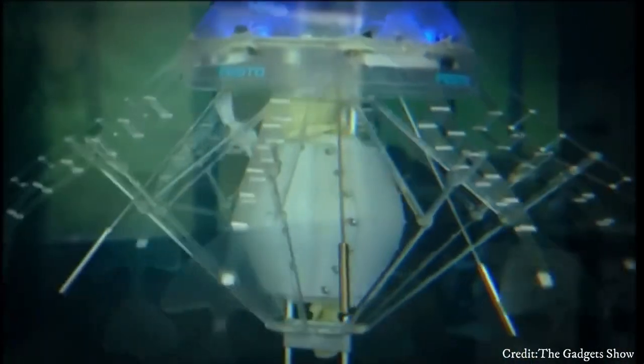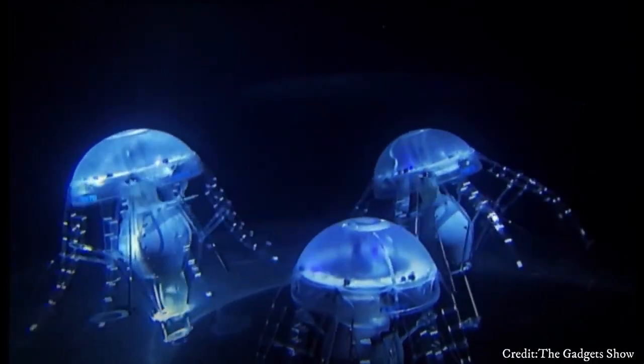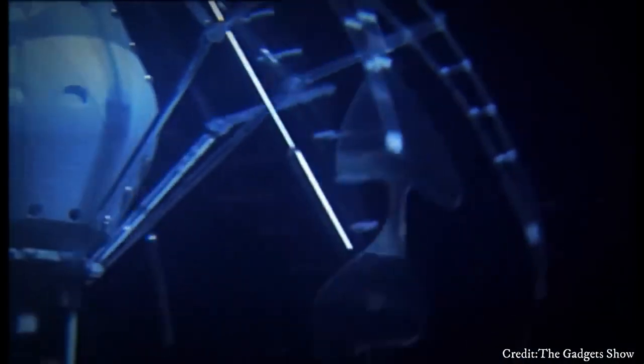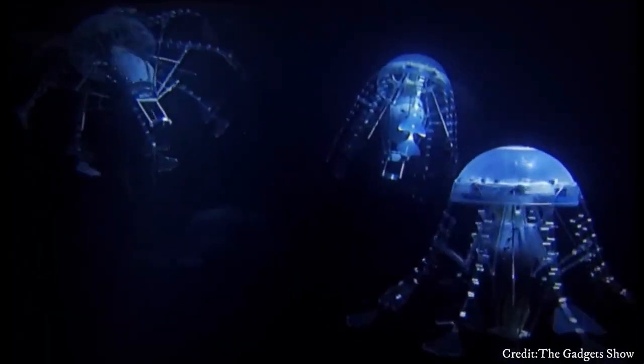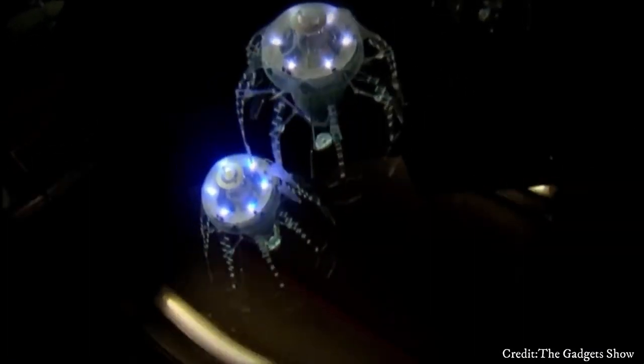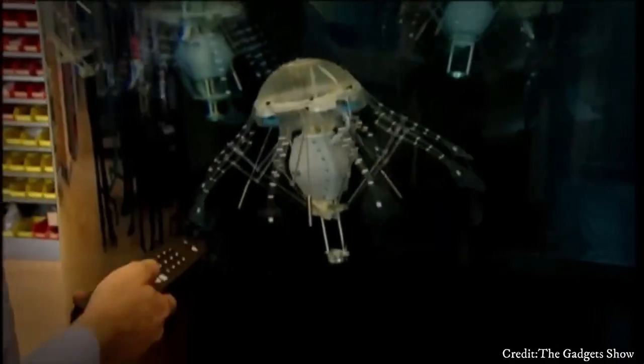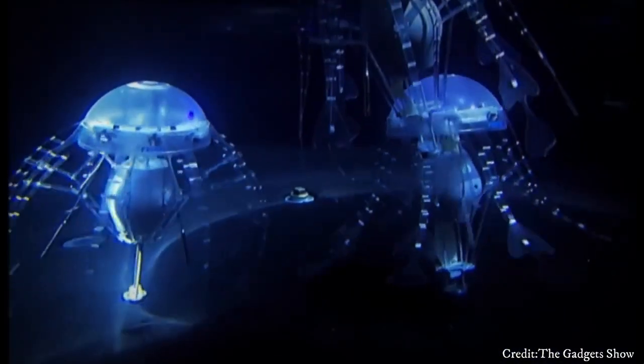These underwater robots serve various purposes, including environmental monitoring, underwater exploration, and search and rescue missions. Their soft and flexible design allows them to maneuver through complex underwater environments without causing disturbance, making them ideal for studying marine life or accessing hard-to-reach areas. Some robot jellyfish are equipped with sensors to collect data on water quality, temperature, and marine biodiversity, which helps in scientific research and environmental conservation efforts.